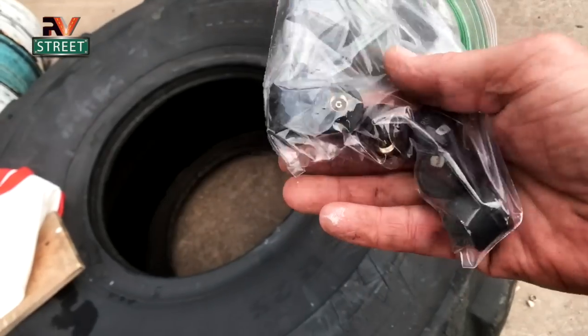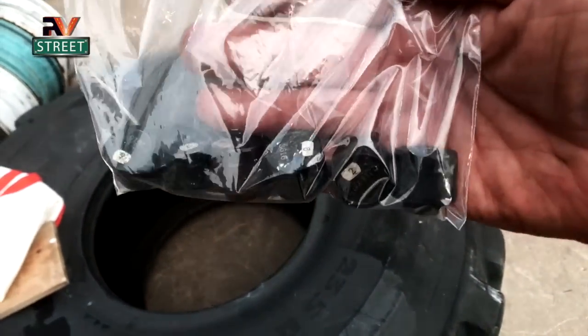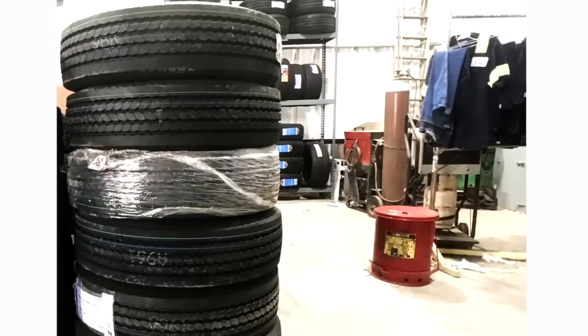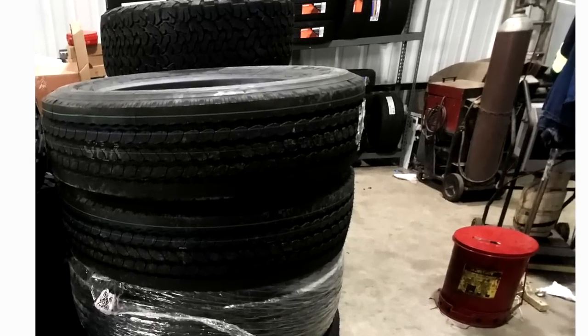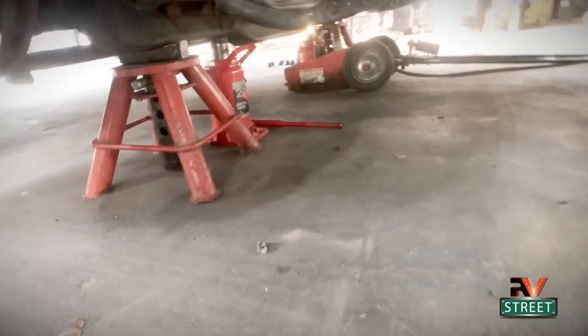I pulled all my TPMS sensors off the stems — if you have TPMS sensors, don't forget to take them off. Here are my six new tires. All DOT dates are the last week of May 2021, so they're about 16 weeks old — I was happy about that. These tires are Toyo M122s: a regional-to-urban all-position tire, H-rated, speed rating of 75 mph, five plies of steel on the tread, and one ply of steel on the sidewall.